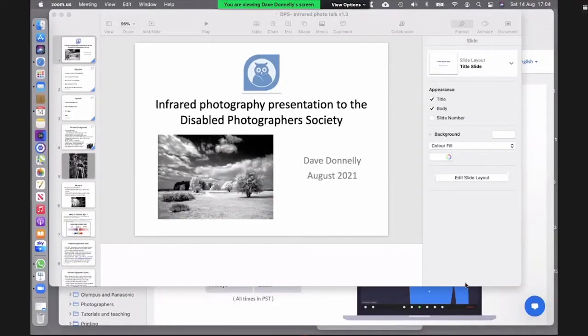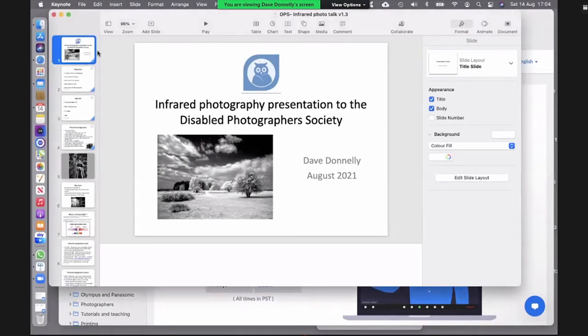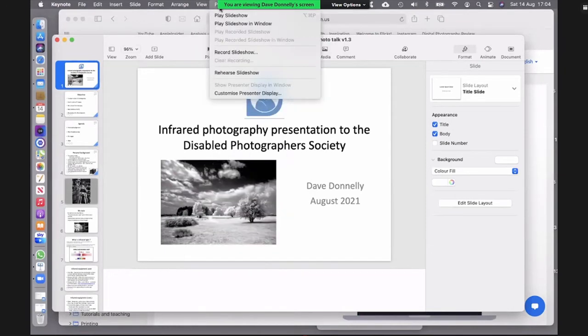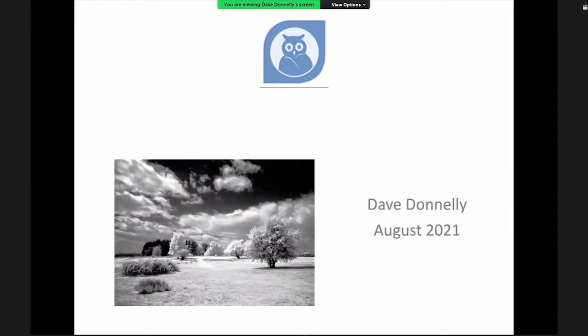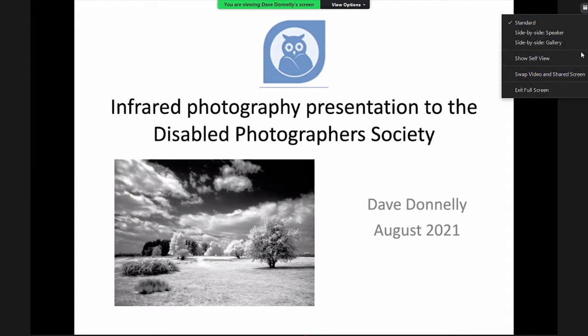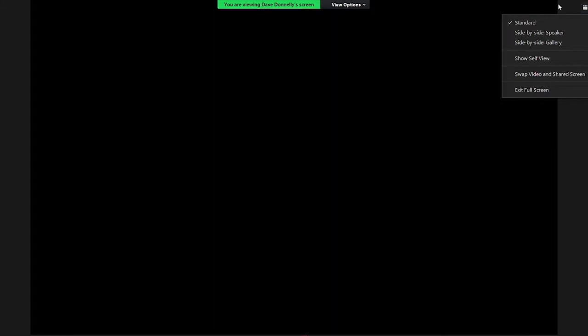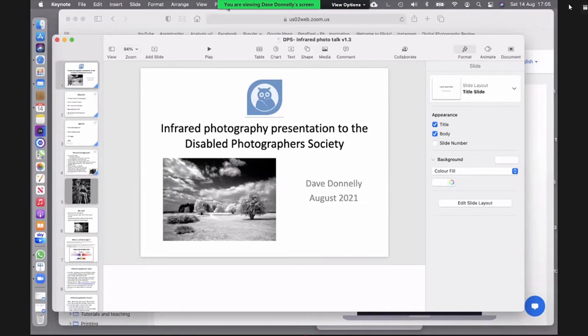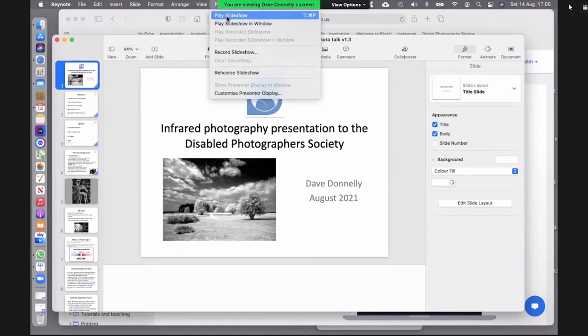Dave begins sharing his screen and sets up the slideshow presentation, taking a moment to adjust his view.